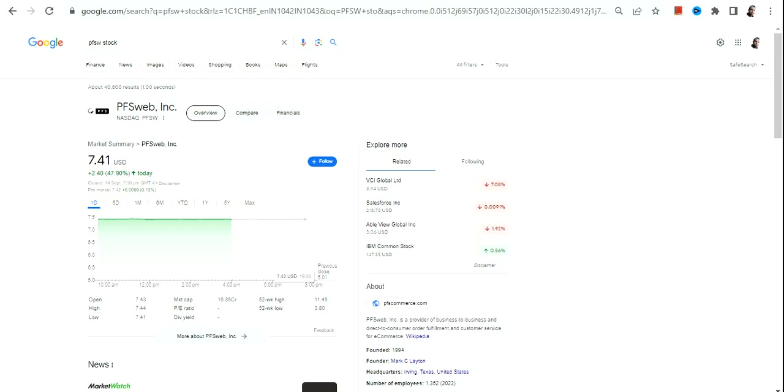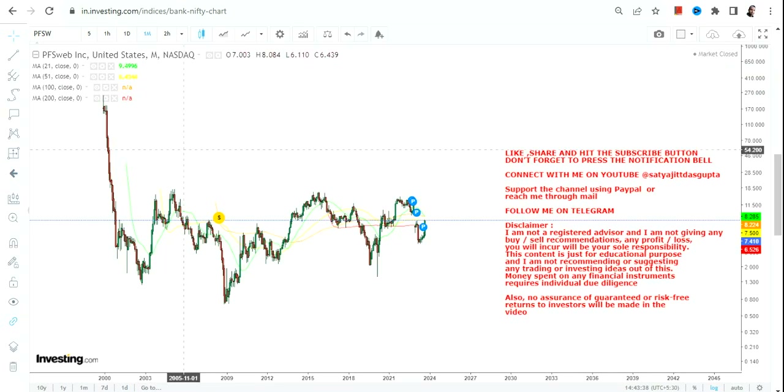Hello friends, welcome to my channel and thanks for watching this video. In this video we are going to discuss about PFSW stock, or PFSweb Inc.